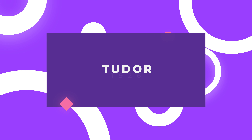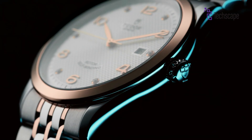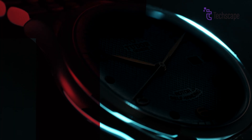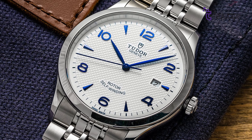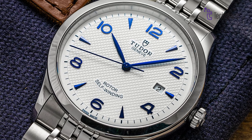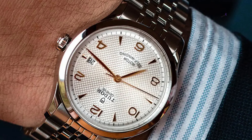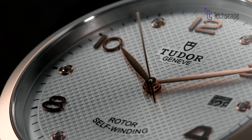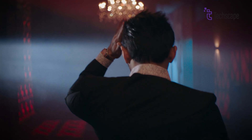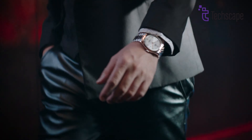Tudor 1926. Next, we have the Tudor 1926. Just by looking at it, you could say that it's timeless elegance that meets modern refinement. This 36mm timepiece channels the spirit of vintage Tudor watches, exuding a sophisticated charm that transcends fleeting trends. Its robust, time-only design allows for versatility, making it an effortless complement to casual and formal attire alike.